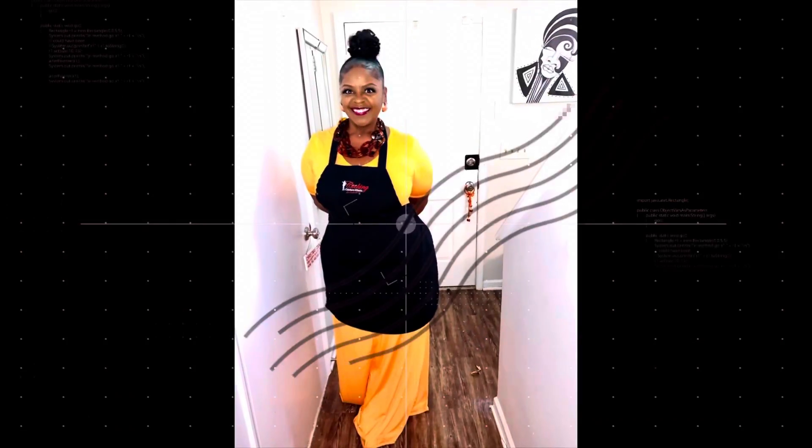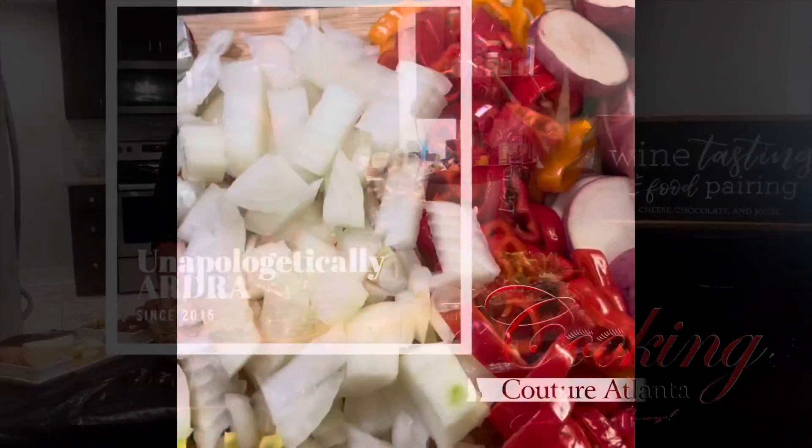I'm your host, unapologetically ardor, super sassy Sanat. Let's make it happen.